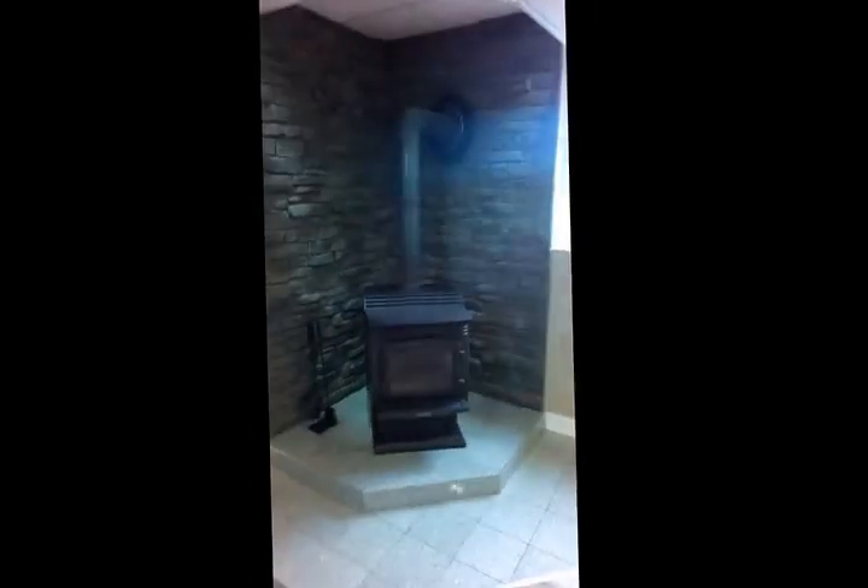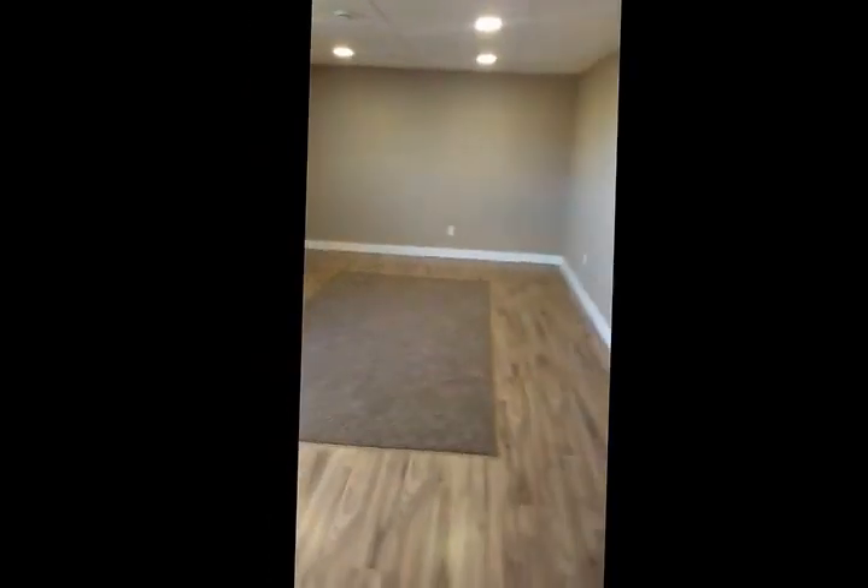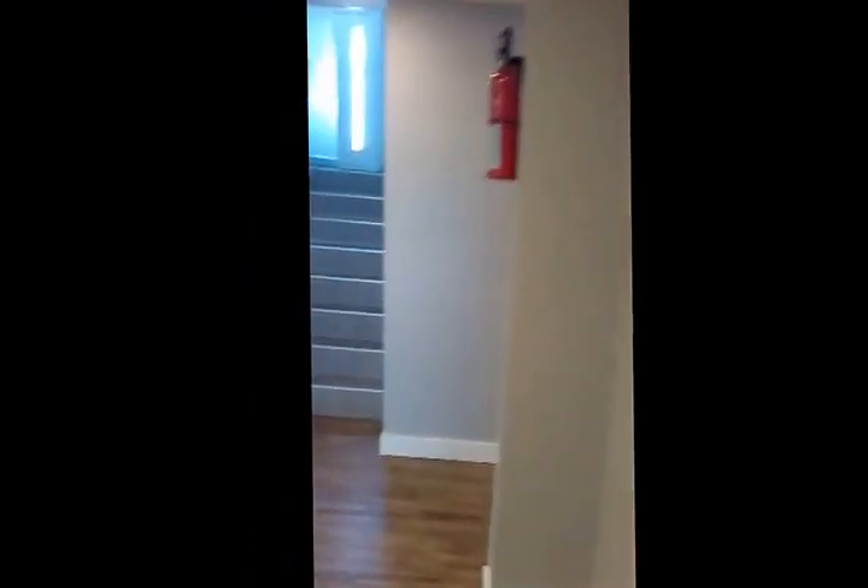And this is the basement. This is the big family room. This is the storage under the stairs. The sump pit.